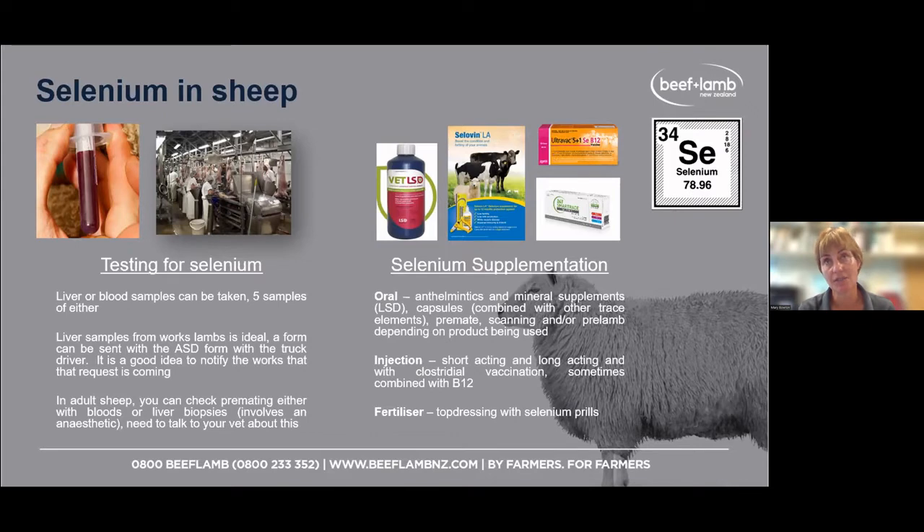For adult ewes, you could do some bloods pre-mating to check they've got enough selenium. To be fair, it's not something we do enough of in Marlborough for ewe flocks, but if you don't have enough selenium on board it's going to affect multiple things. When it comes to supplementing selenium, there's a range of options, and this goes for all trace elements. It depends on your farming operation and which classes of stock have issues.